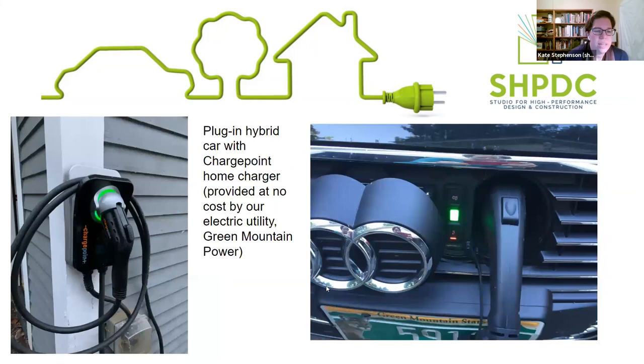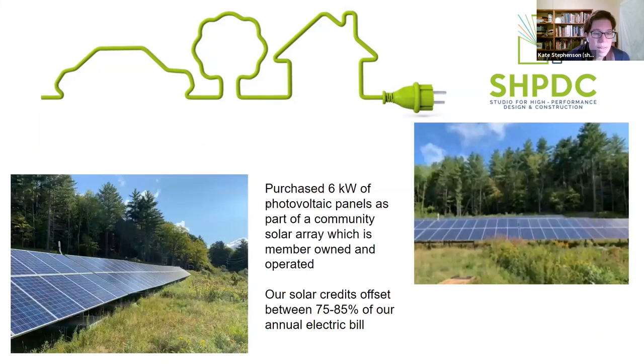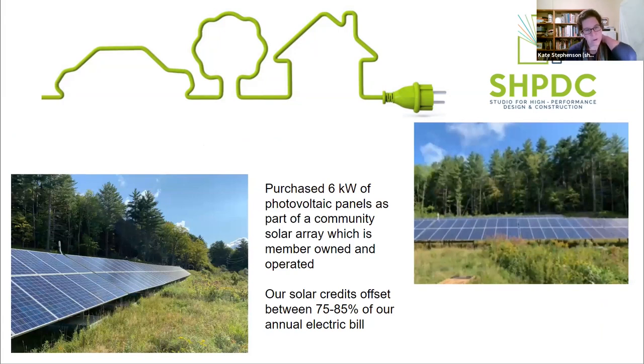This shows the ChargePoint car charger - we had to put in a 220 outlet to be able to plug that in. Here in Vermont, our electric utility Green Mountain Power will actually provide these chargers for free to anyone who has an EV, so I just had to pay for the electrician to install the outlet outside the house. And this shows our community solar array - I was part of a group of about 20 people in a grassroots effort to build a 150 kW solar array. I own six kilowatts out of the 150, which offsets about 75% to 85% of our annual electric use.